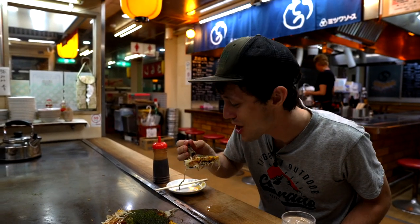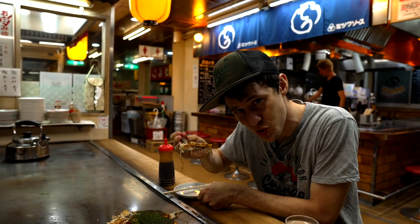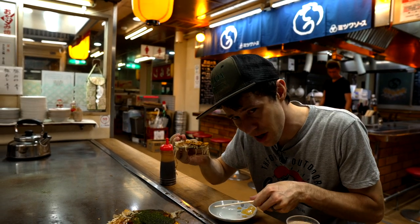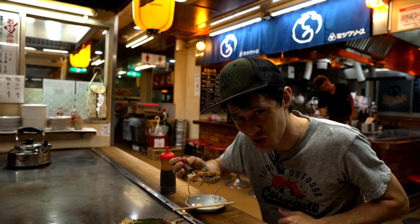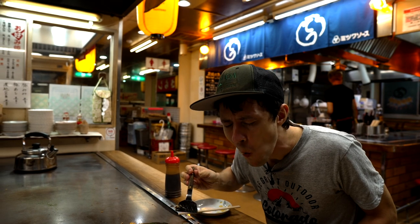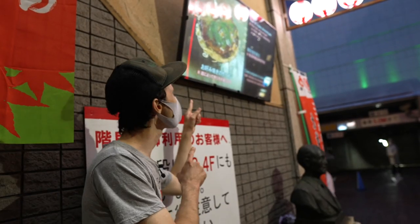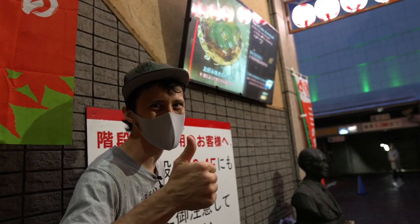Got the egg on top with some yummy noodles and some sliced pork. This mini spatula is how you're supposed to eat it if you're a local. If you're not a local you can use chopsticks — I always thought the shovel was easier. Really hot! Oh man! If you like Okonomiyaki, go ahead and hit that like button.